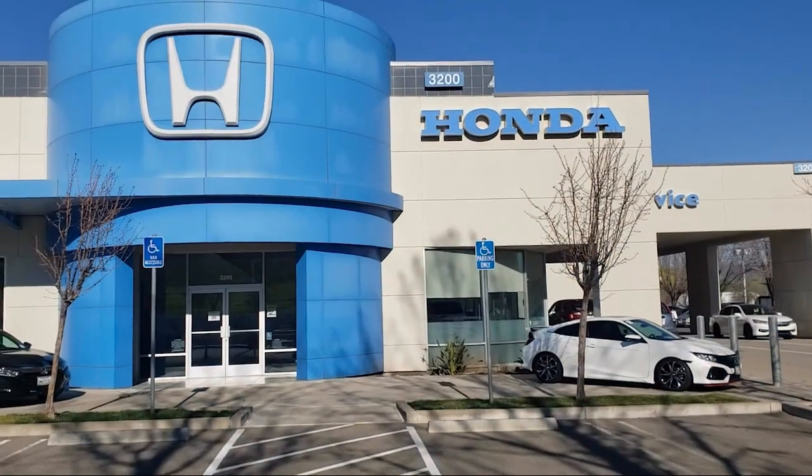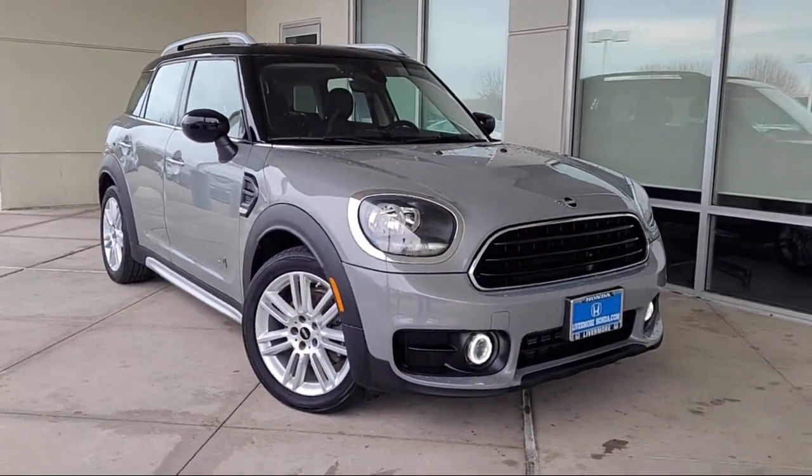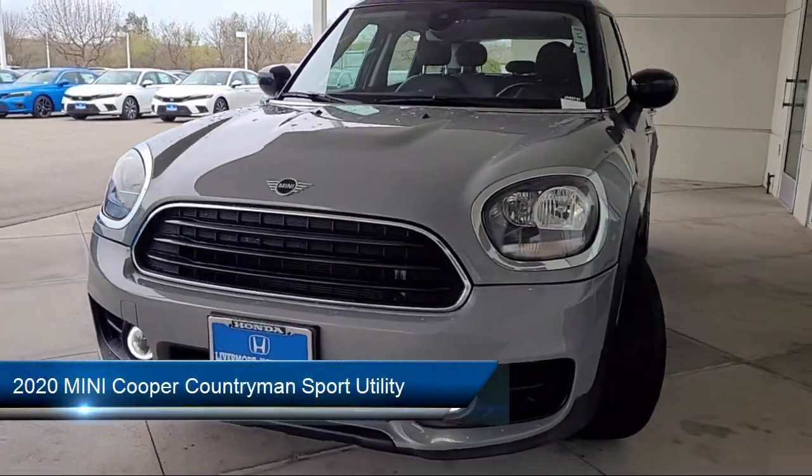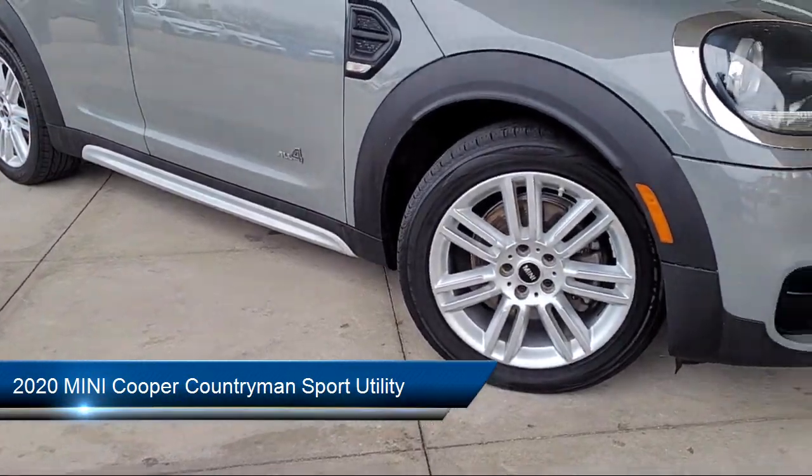Welcome to Livermore Honda, and here's a look at one of our great vehicles for sale. It comes equipped with standard suspension, rear view camera, and Sensatec leatherette upholstery.